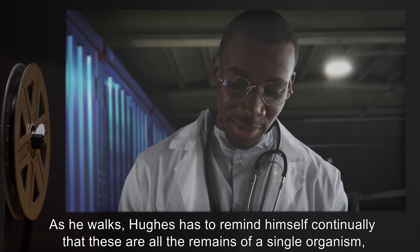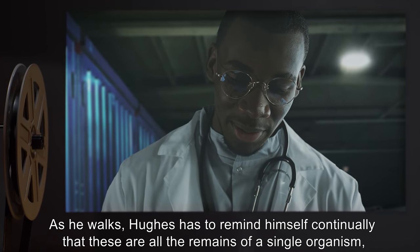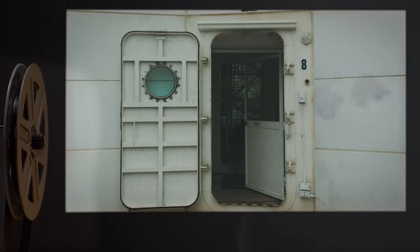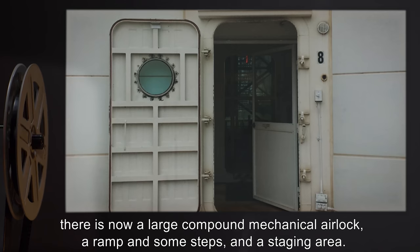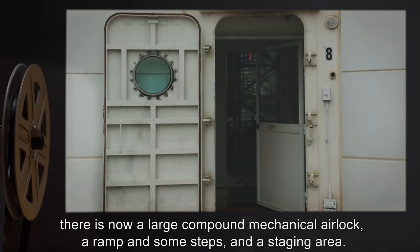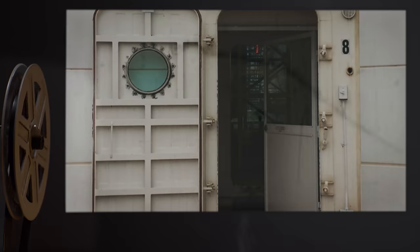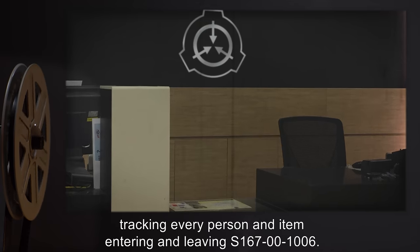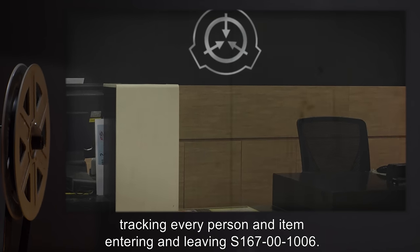As he walks, Hughes has to remind himself continually that these are all the remains of a single organism, one of the tiniest examples of its species. Behind the skull, where there used to be the creature's first neck vertebra, there is now a large compound mechanical airlock, a ramp, some steps, and a staging area. The staging area serves as a miniature customs desk, tracking every person and item entering and leaving S167001006.